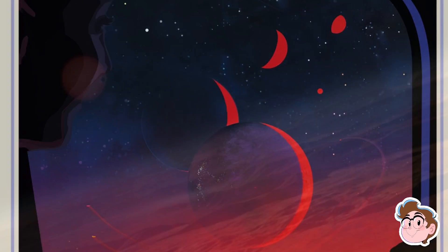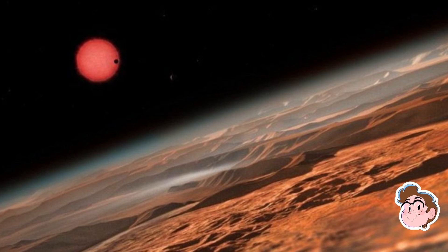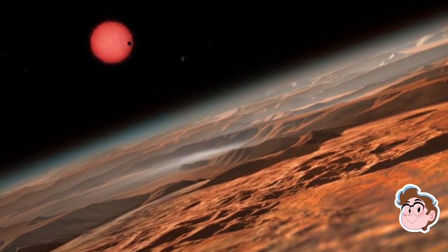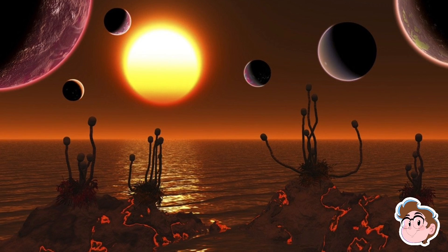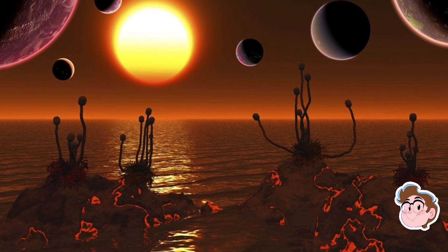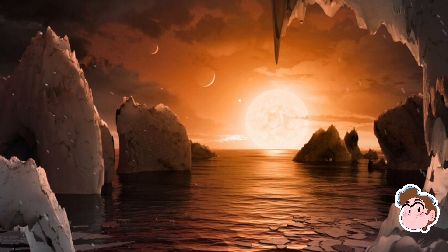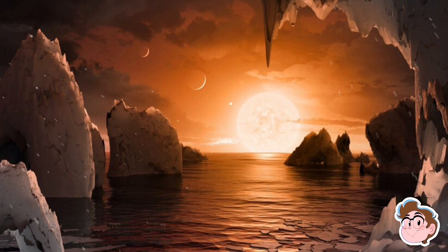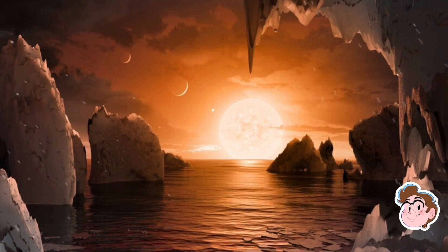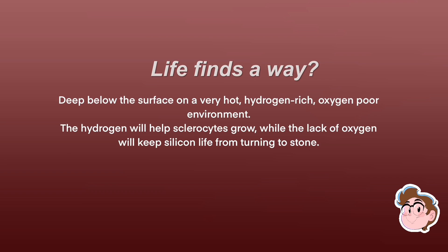Trappist-1e is thought to have an inhospitable atmosphere, at least to humans. It's also so close to its sister planets that any life evolving on its surface would see them with their naked eye. These creatures may be naturally curious about the planets around them, and eventually, as they reach intelligence, are likely to explore these close-by neighbors, especially since rockets could easily reach space thanks to Trappist-1e's thin, hydrogen-rich atmosphere, which would render the surface extremely hot and unfriendly to normal life, but perfect for silicon life.